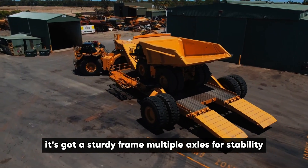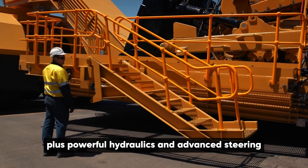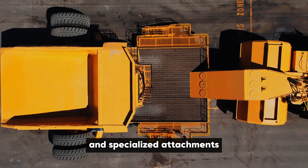It's got a sturdy frame, multiple axles for stability, and massive tires to handle the weight. Plus, powerful hydraulics and advanced steering make maneuvering these giants surprisingly easy, with features like adjustable height and specialized attachments.